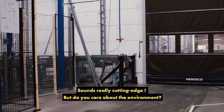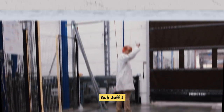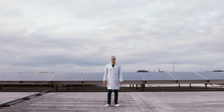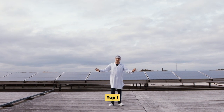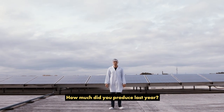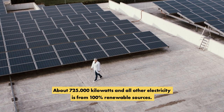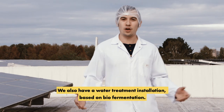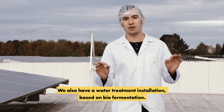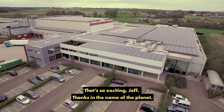Sounds really cutting edge. But do you care about the environment? Hi, Jeff. Don't tell me — you produce your own solar energy. Yep. How much did you produce last year? About 725,000 kilowatts. And all other electricity is from 100% renewable sources. We also have a water treatment installation based on biofermentation. That's so exciting, Jeff. Thanks in the name of the planet.